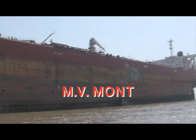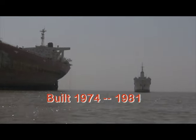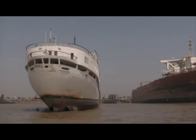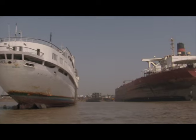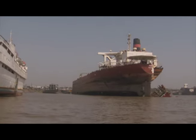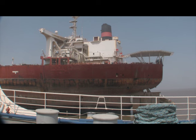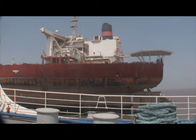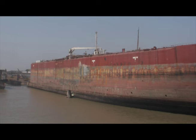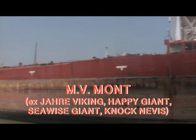Just off her starboard side sat the partially demolished Mont, the largest and longest ship ever built. Including the relatively small 14,000-ton former Ausonia, the Mont towered above all the other doomed ships on the beach. Although my mission was to document the former Italian liner, I had to occasionally point the cameras at Mont. After all, she was history in the unmaking.